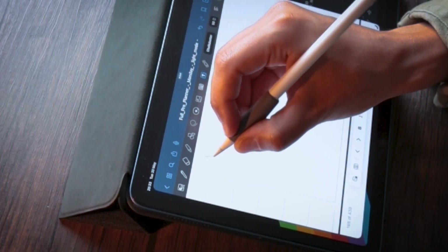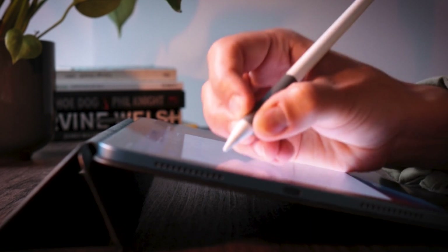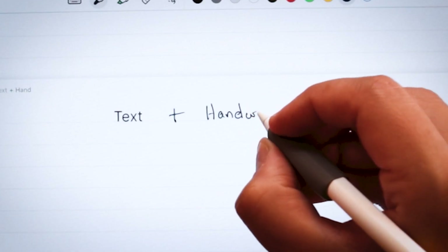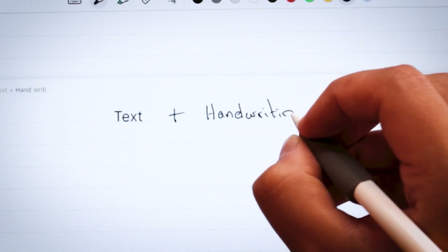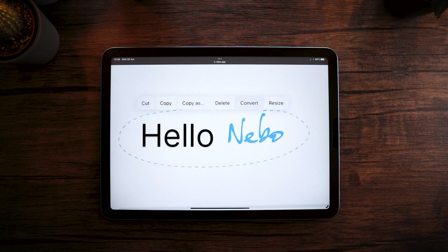Where apps like GoodNotes and Notability emphasize handwritten notes, there's one that tries to marry the concept of handwriting and text together. I'm João with PaperLike, and today I'm introducing you to Nebo. Named one of the best note-taking apps in 2021 by Forbes, Nebo is mostly known for its incredible handwriting recognition. But a great app needs more than one great feature to be successful, so let's take a look at what Nebo has to offer.